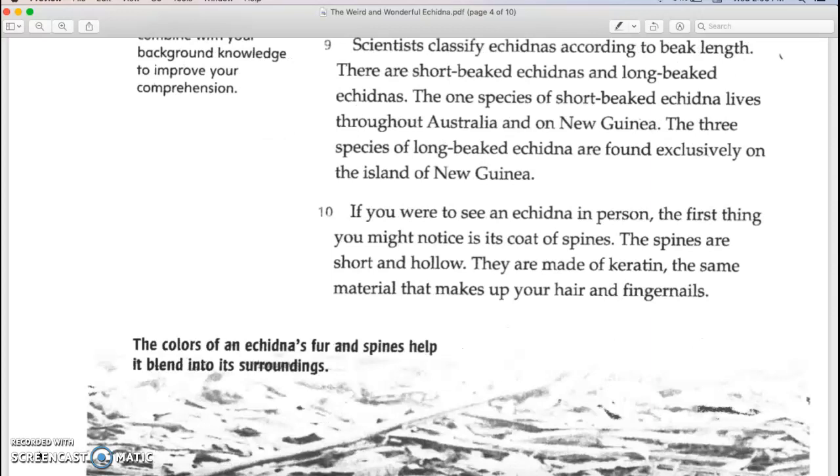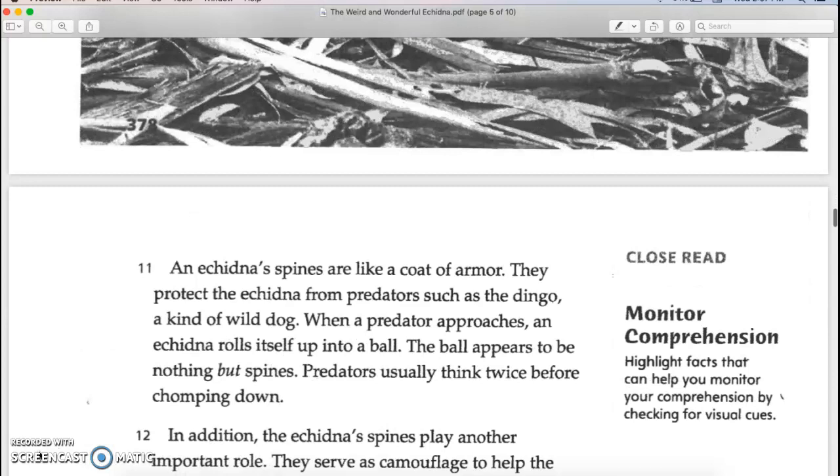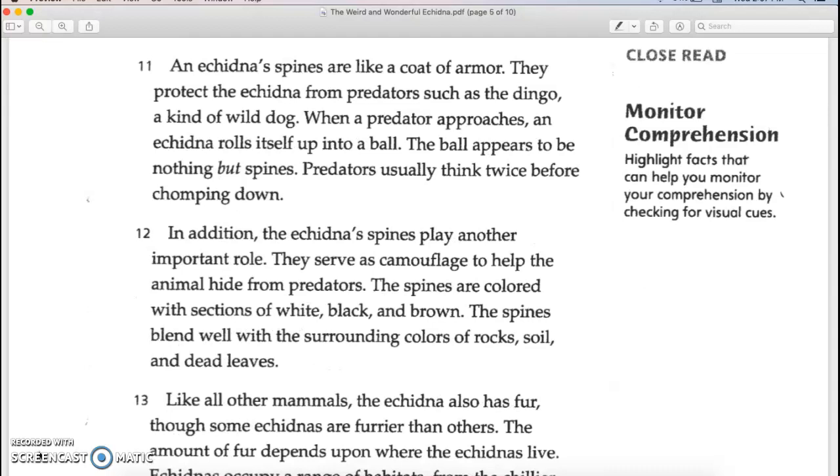If you were to see an echidna in person, the first thing you might notice is its coat of spines. The spines are short and hollow, made of keratin — the same material that makes up your hair and fingernails. An echidna's spines are like a coat of armor, protecting the echidna from predators such as the dingo, a kind of wild dog. When a predator approaches, an echidna rolls itself up into a ball that appears to be nothing but spines, and predators usually think twice before chomping down. The spines also serve as camouflage, colored with sections of white, black, and brown that blend well with the surrounding colors of rock, soil, and dead leaves.